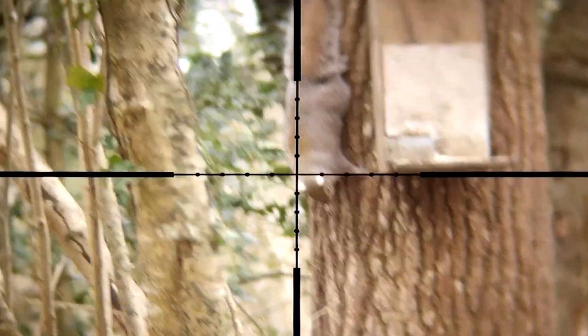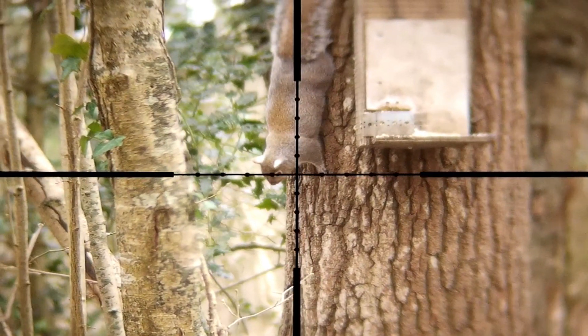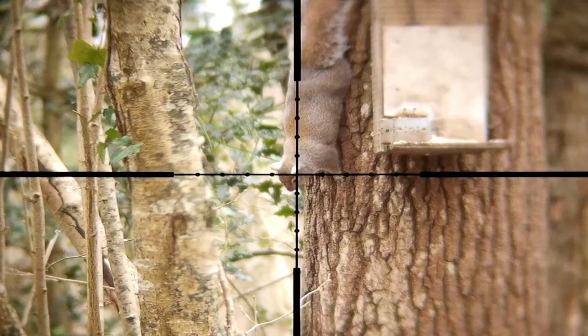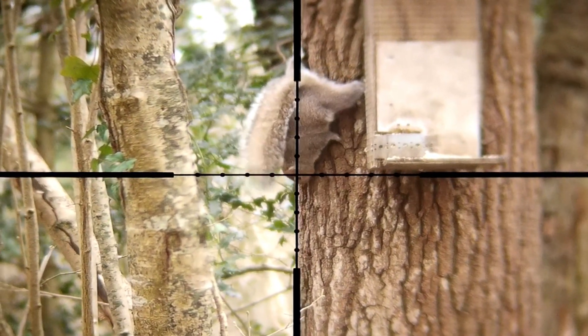Again, another squirrel on the tree — this one was quite a porker, well fed, obviously been raiding my nuts quite a lot. While he stood still, same as the previous one, I just got a headshot on him and dropped him clean.